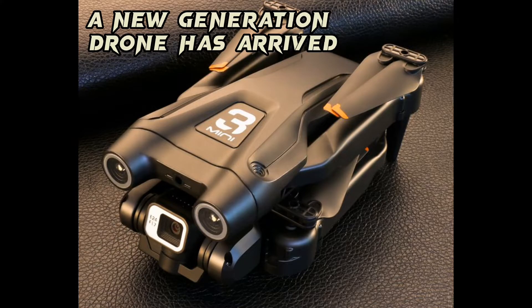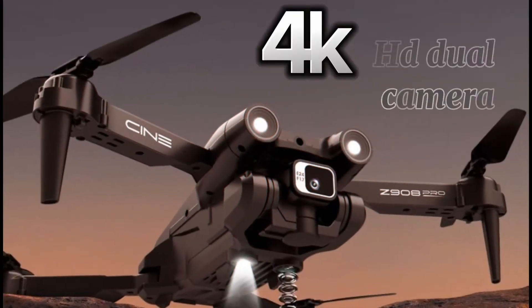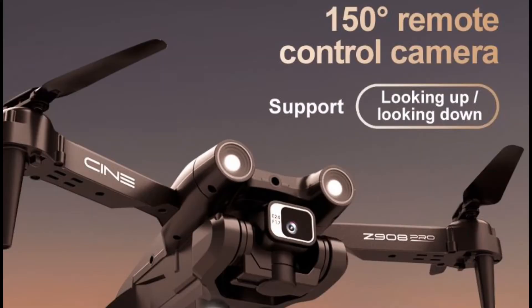A new generation of drones has arrived. It has a 4K HD dual camera, which looks real. Easy 150 degree remote control angle camera.